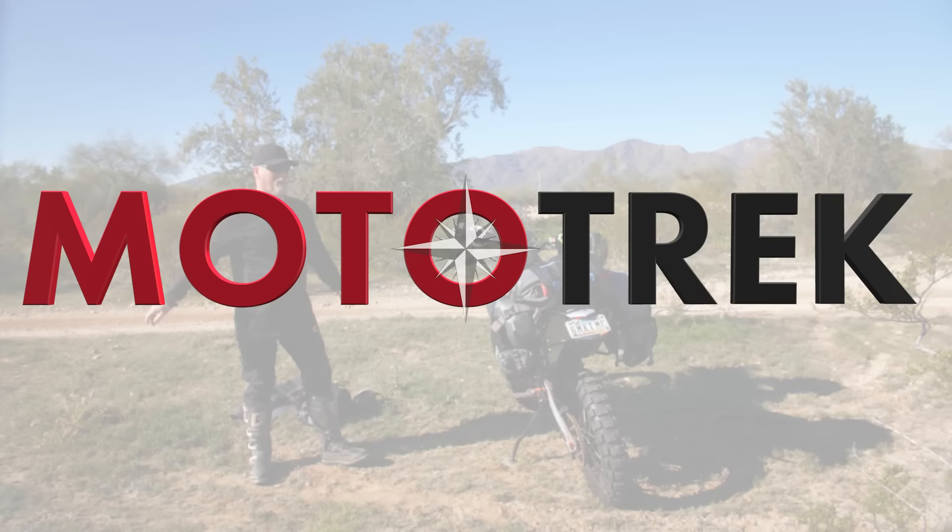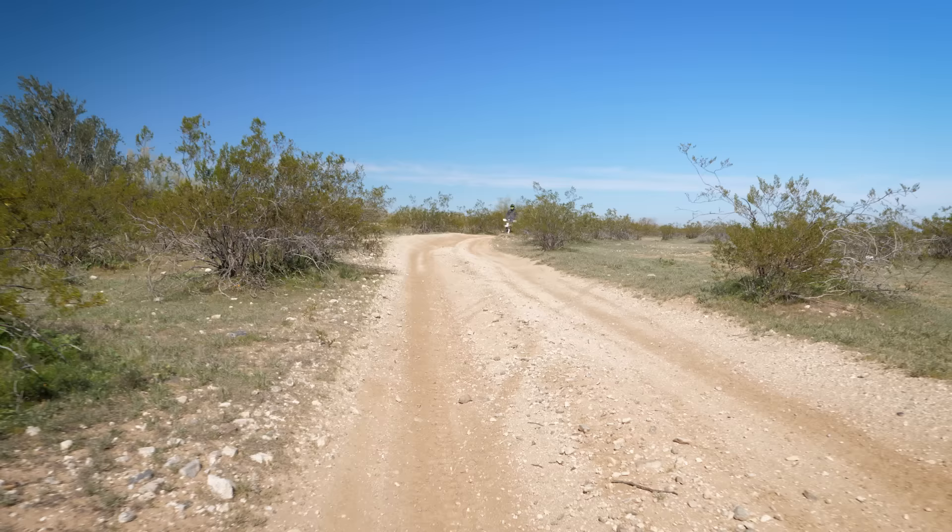Welcome to MotorTrack. I'm Paul — around the world Paul, or RTW Paul, you might know me as. I've been on the road for nine years riding around the world and I'm heading out again.